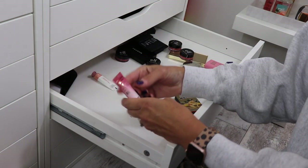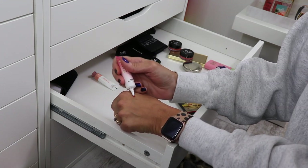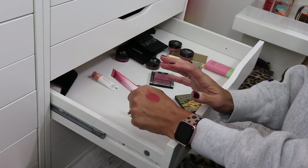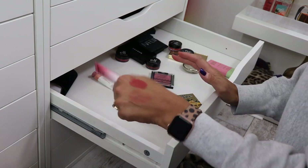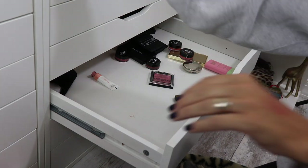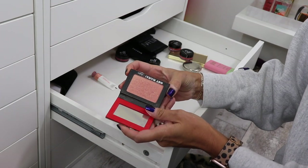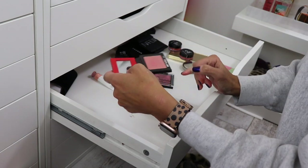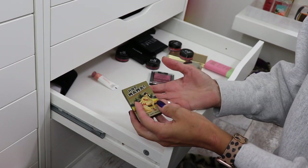We're back on the floor. Milani Cheek Kiss in Rose Romance — I don't know that I've ever worn this, which is really sad. It's so pretty and the formula feels really nice. I need to wear that immediately. Hot Mama from the Balm — who remembers the love affair? I love it, but I feel like I have so many that look like that. I don't think I can part with Hot Mama. I'm keeping.